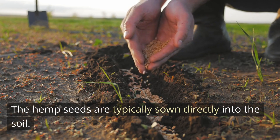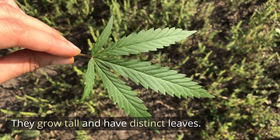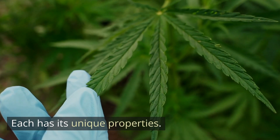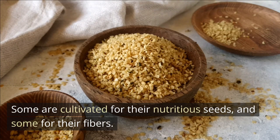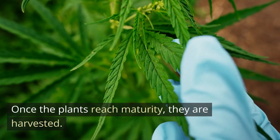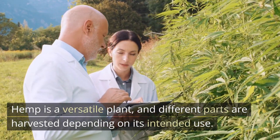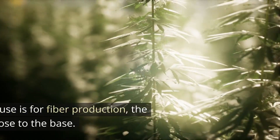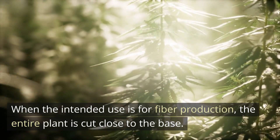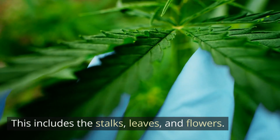The hemp seeds are typically sown directly into the soil. They grow tall and have distinct leaves. There are different varieties of hemp, each with its unique properties. Some are cultivated for their nutritious seeds, and some for their fibers. Once the plants reach maturity, they are harvested. Different parts are harvested depending on its intended use. When the intended use is for fiber production, the entire plant is cut close to the base — this includes the stalks, leaves, and flowers.